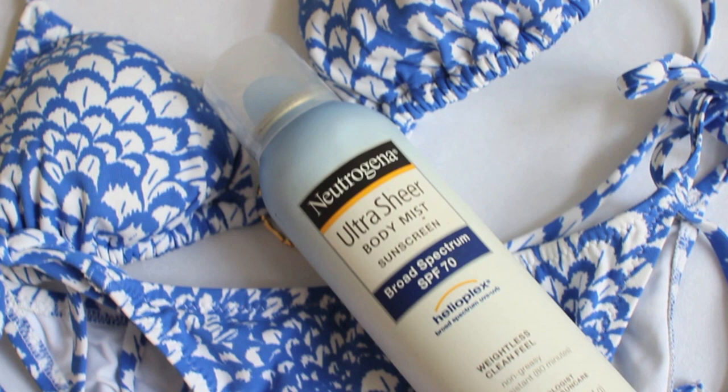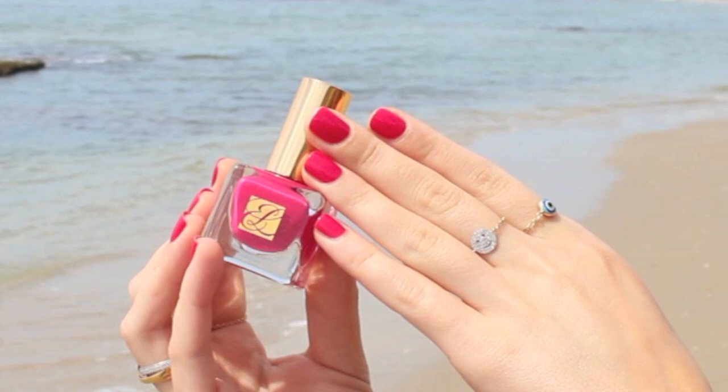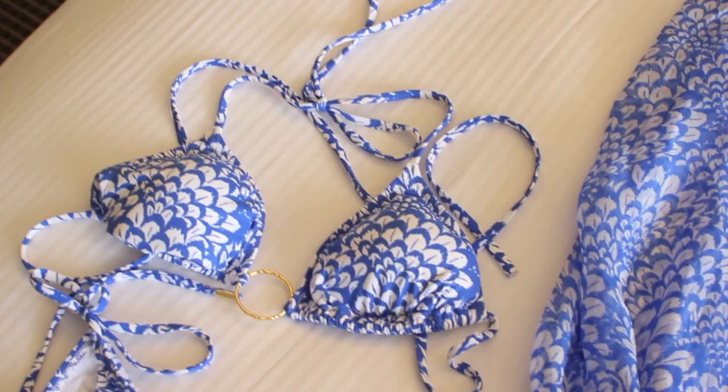To protect my body I'm using the Neutrogena Ultra Sheer Body Mist. This has SPF 70 but the texture of it is actually really really light. On my nails was Estee Lauder Tomachless Pink.